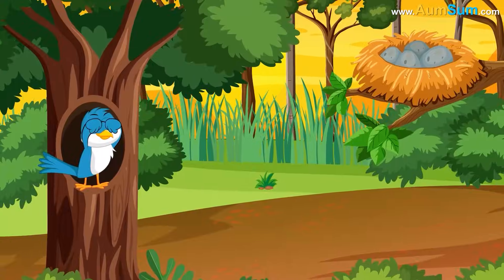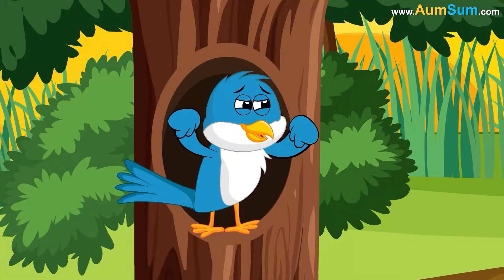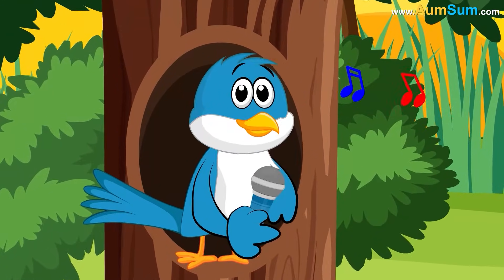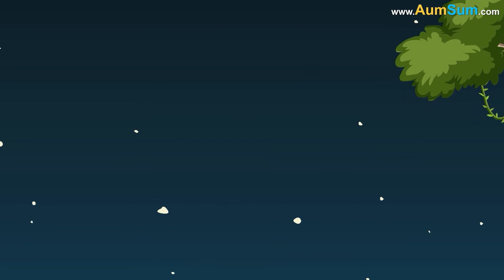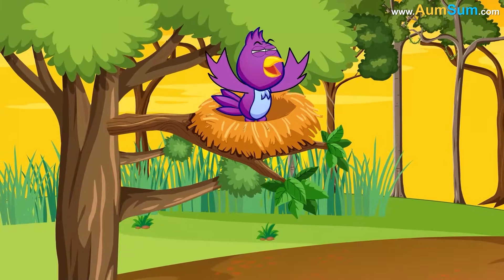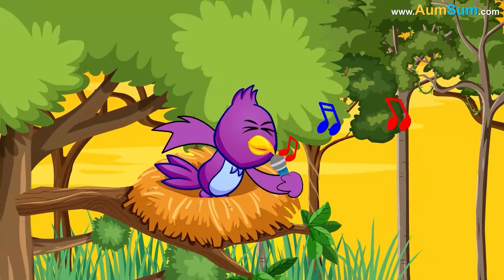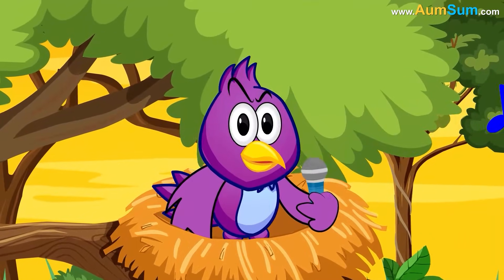Thirdly, as the light is too dim in the early mornings, singing seems like a productive way for birds to spend their time. Lastly, after resting through the night, birds have replenished their energy reserves. Singing in the morning lets them use this energy burst.